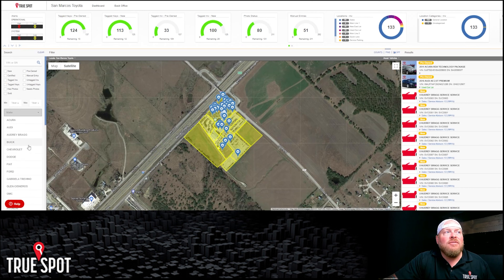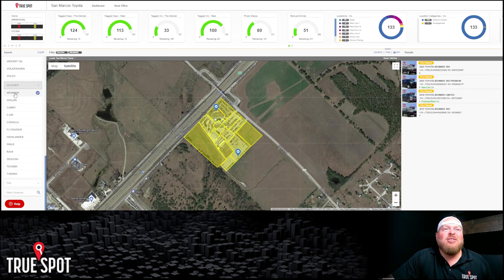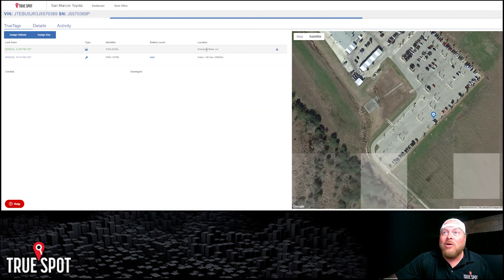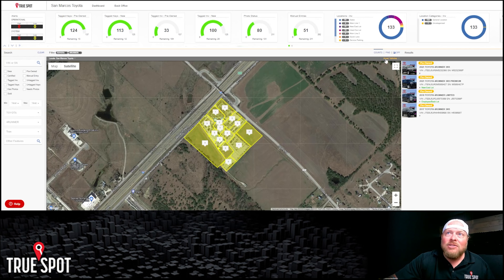You can also run make/model searches to manage inventory positioning. Searching for Toyota 4Runner surfaces two results: one correctly on the new lot, one sitting in the employee parking lot. As an inventory manager, you grab the stock number, send a lot porter with the app to retrieve the key from the keeper machine, and get that car moved up front — all without physically walking the lot yourself. It eliminates the cycle of sending someone to walk, write down stock numbers, come back, find the key, and repeat.